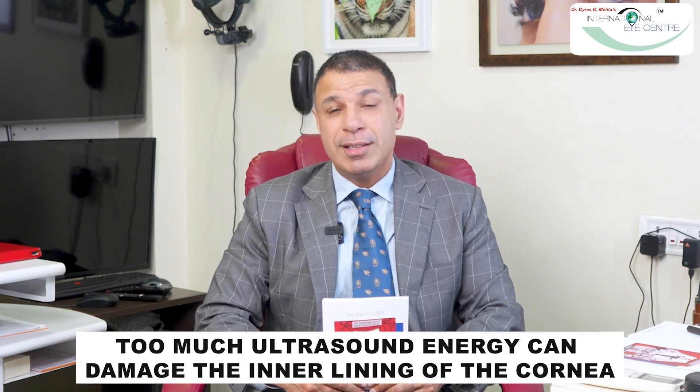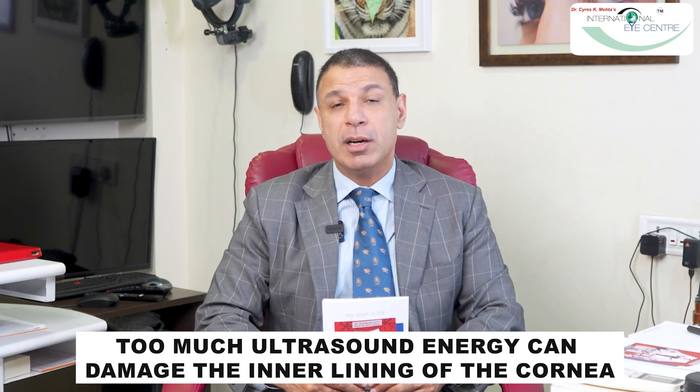This beam of light makes the openings into the eye and melts the human lens before we go inside. This way, when we enter the eye to suck out the melted cataract, we don't have to use any ultrasound energy or phaco energy in the eye. This has a great number of benefits. When we use too much ultrasound energy in the eye, we risk damaging the inner lining of the cornea — a very delicate layer of cells responsible for the transparency of the cornea, the clear front window of the eye.